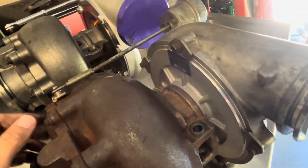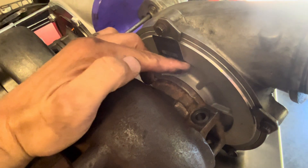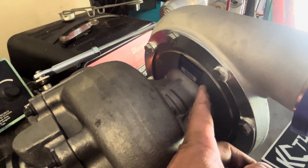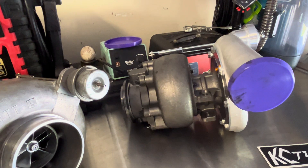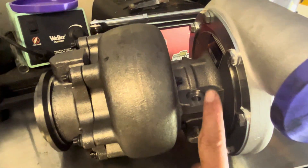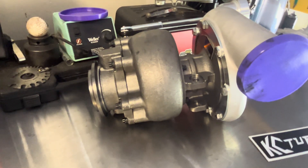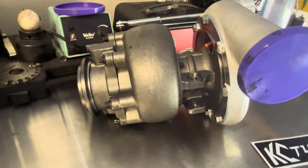Another huge part we're going to look at is the center section. On both the GTP38 and GTP38R, we have the center section and the backing plate. The backing plate on the stock unit is held on by four bolts — something you don't see a whole lot anymore because it costs you strength. This new KC center section actually has the backing plate cast into it, so it's all one piece. The biggest thing KC has done here is this center section allows them to put in a much larger thrust bearing. Even the turbine shaft is larger — the thrust bearing in particular is almost double the size of what a stock GTP38 would be. That is huge. It allows you to run different wheels, it adds a lot of strength, and they've gone up in size on the turbine shaft as well.